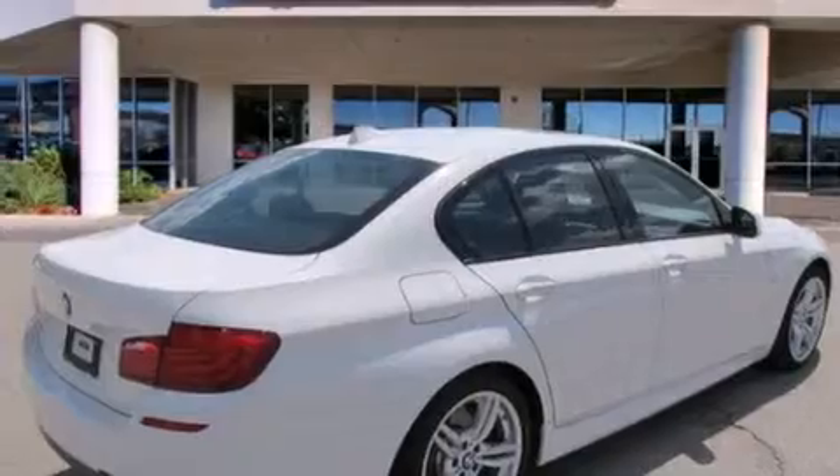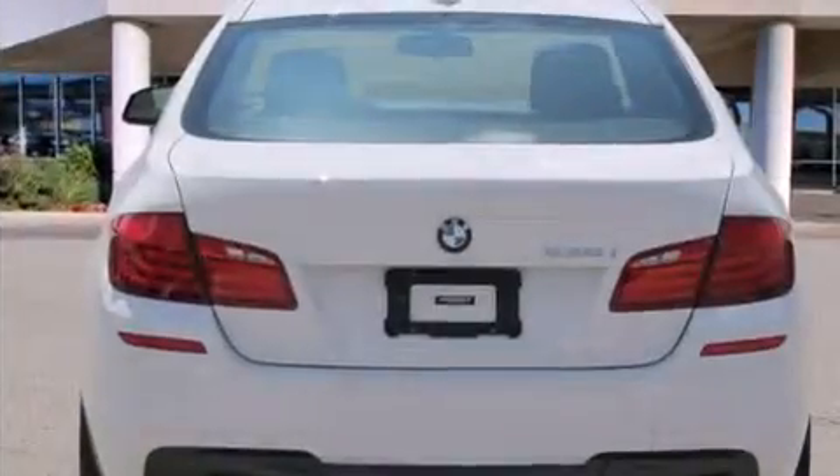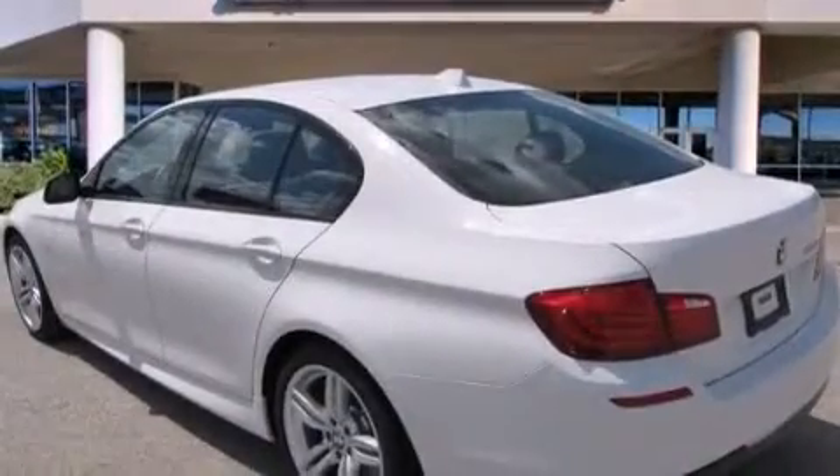Its top features and packages include the premium package, keyless go, heated seats, a low tire pressure indicator, cornering lights, adaptive brake lights, and automatic collision notification.